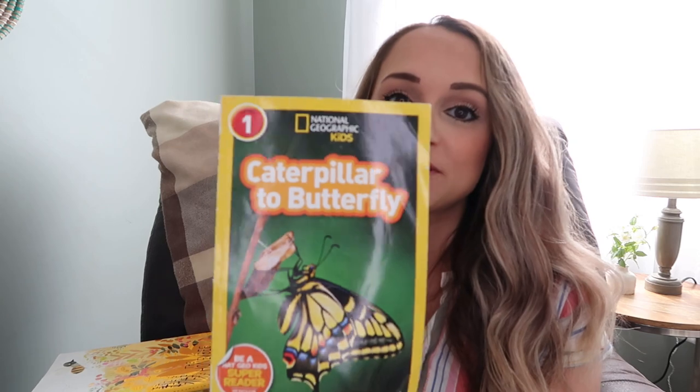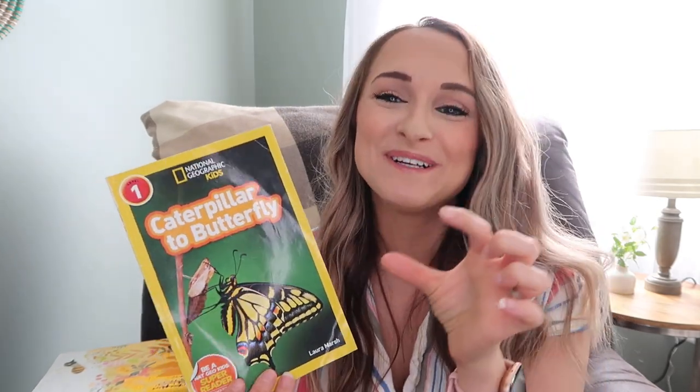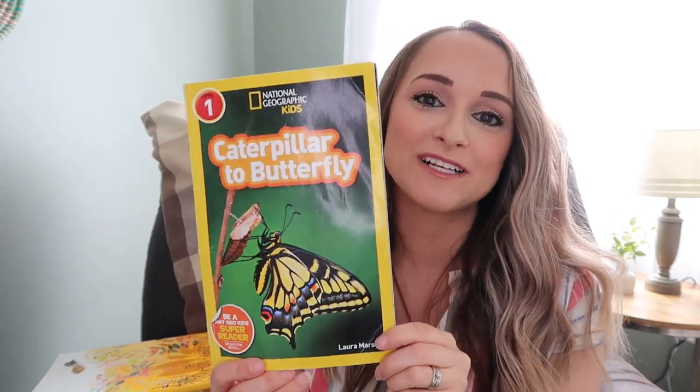We love National Geographic Kids books. This one we've had for a while — it is Caterpillar to Butterfly. Every spring we do a butterfly garden: we order the cup of caterpillars, have a little butterfly habitat, and then let them go when they grow into butterflies. We'll be doing this in the next month or so when it gets warmer. It just amazes us every time to watch them transform from tiny hungry caterpillars into their chrysalises and then hatch into beautiful butterflies. This is a great book to go along with that.